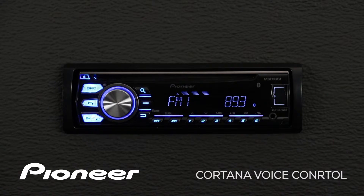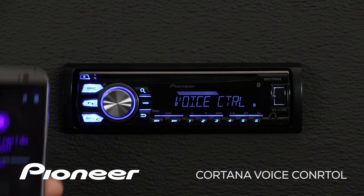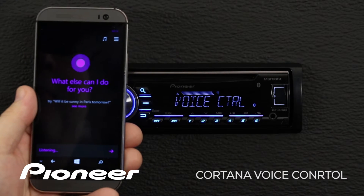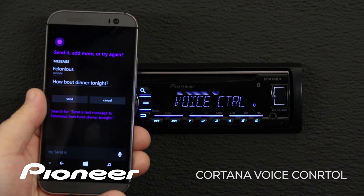Let's get started with Cortana by pressing and holding the volume control. Send a text message to Felonius. How about dinner tonight?